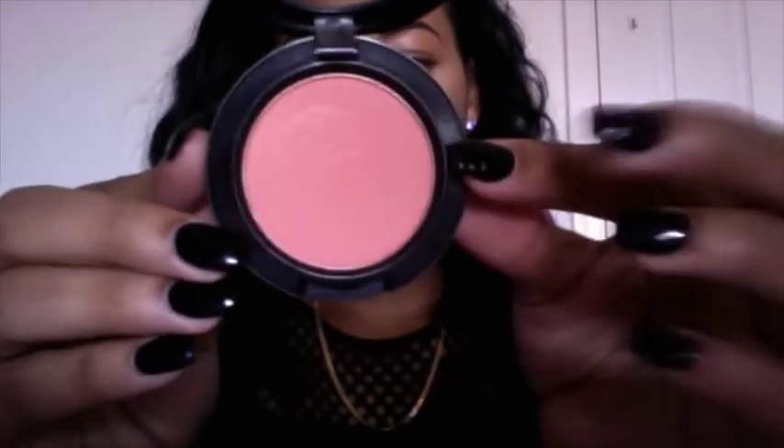I'm going to move on to blushes — I only have two MAC blushes. The first one is a Sheertone blush called Peaches. I don't think I'll swatch this on my hand since it won't show as well as on my face. Peaches just gives you a hint of color, like a flushed look — your cheeks just have a little bit of color. It's really pretty for summertime and everyday wear, especially if you work somewhere that you can't wear too much makeup.